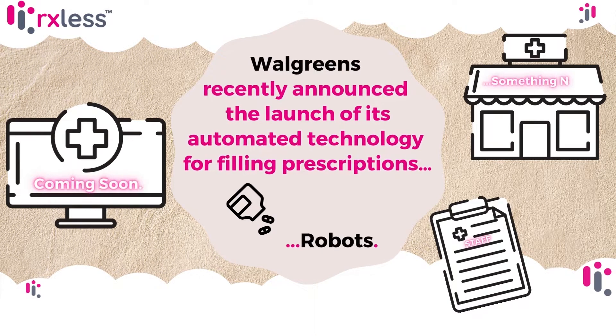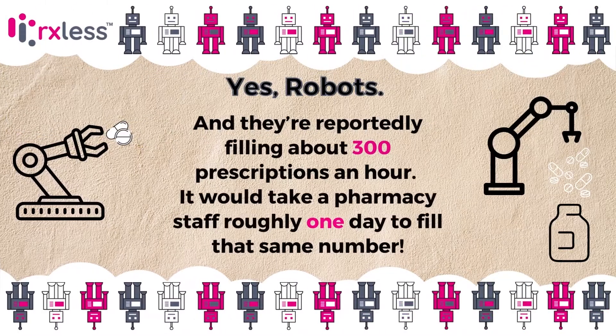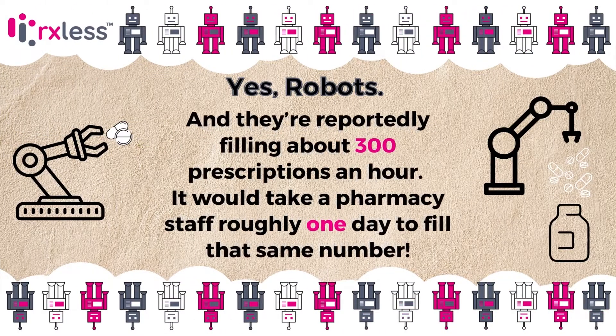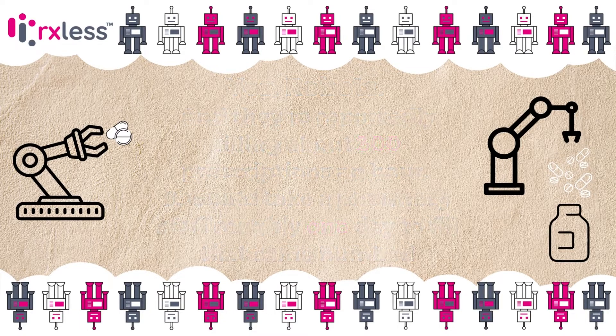Walgreens recently announced the launch of its automated technology for filling prescriptions. Robots. Yes, robots. They're reportedly filling about 300 prescriptions an hour — it would take a pharmacy staff roughly one day to fill that same number.